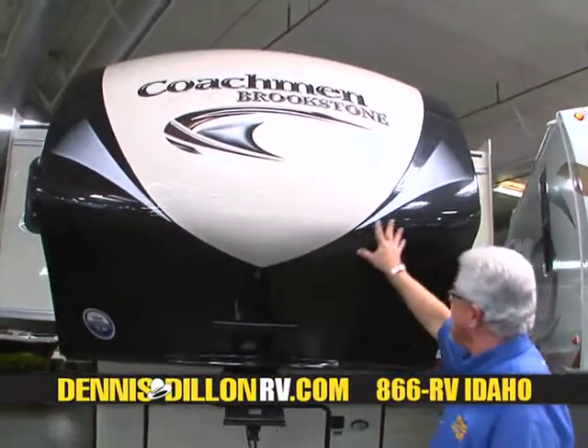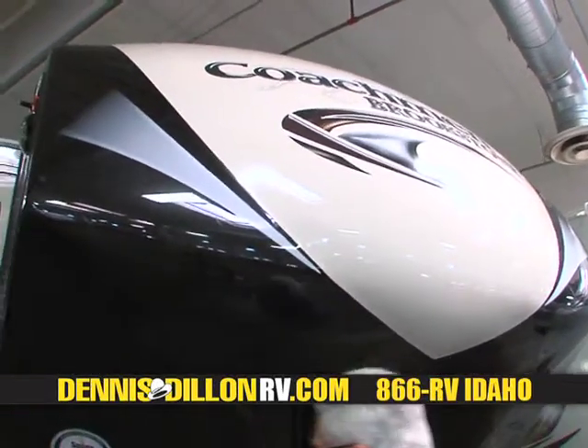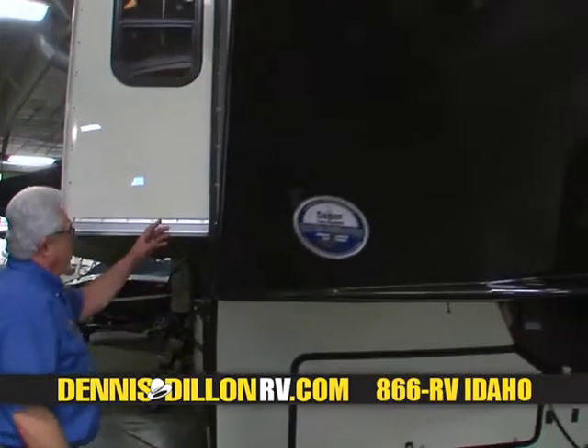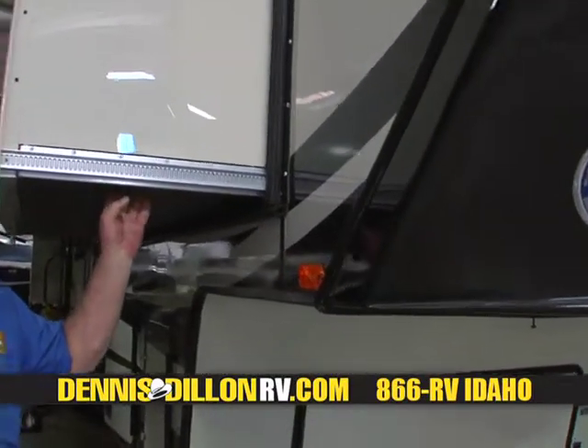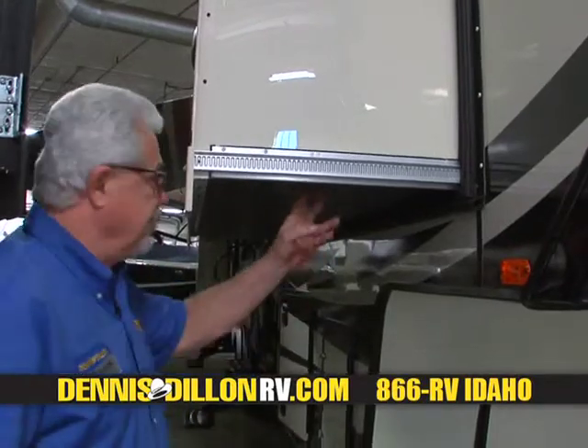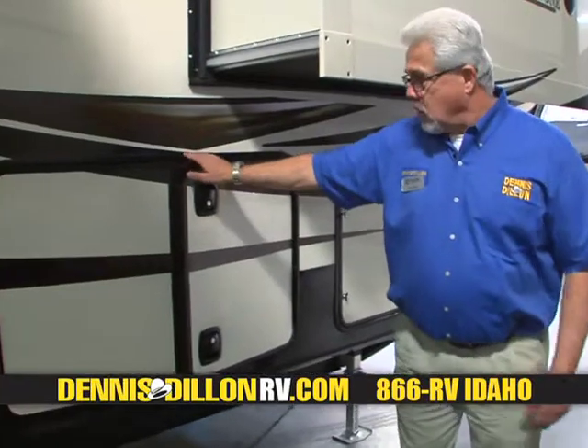Hi, I'm Clay with Dennis Dillon RV. Today I have the distinct privilege of showing you Brookstone by Coachman. I'll start with this one-piece fiberglass front cap — all painted, beautiful and durable. All these slides are a Schwintek Grand slide. They're very well-built, very strong, and very light. Moving towards the rear, twin seven-and-a-half-gallon tanks with an auto-crossover. I'll show you the storage compartment under here — it is huge and very well-finished. And there is the Dirt Devil Central Vac.